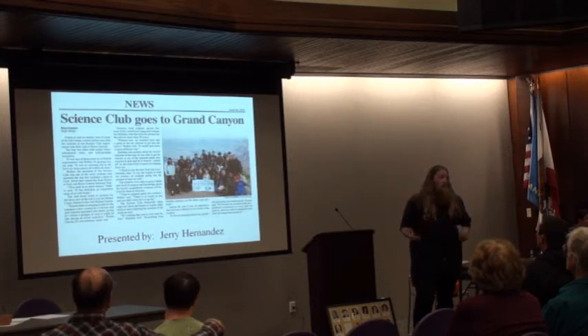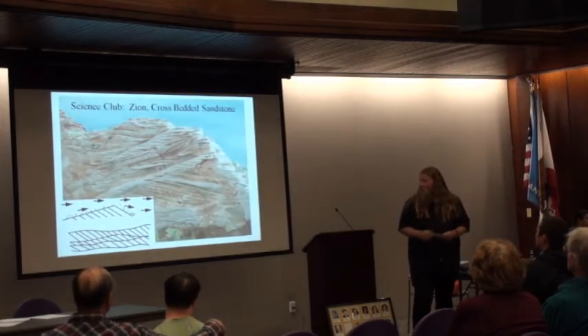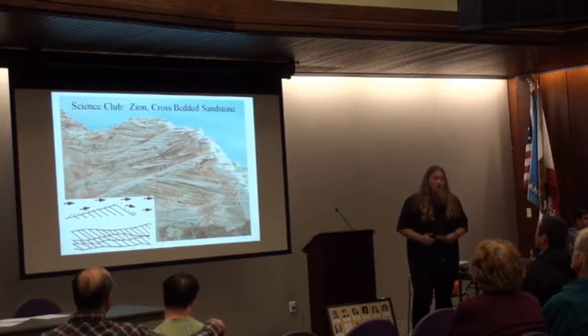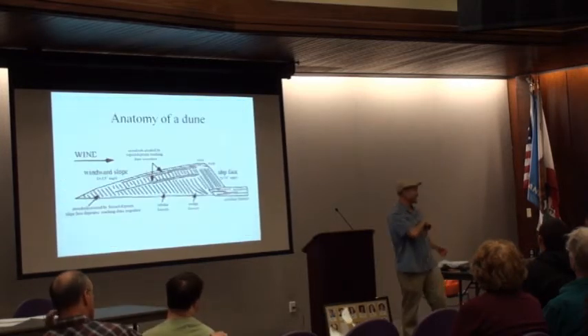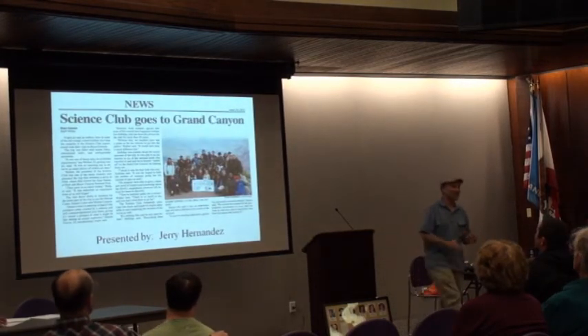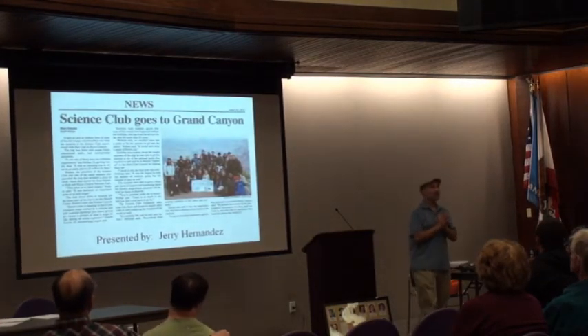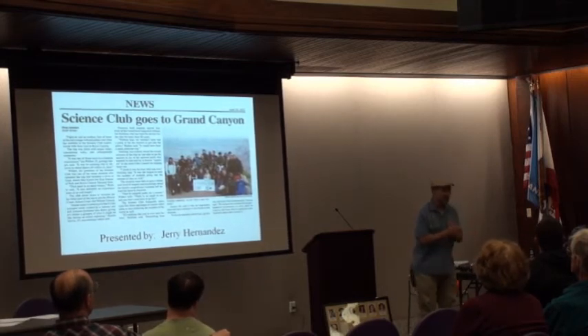Cross-bedding is a great tool for geologists to determine the geologic history of an area — to put the puzzle together and tell what happened in the past. It's also something really cool to look at, so get out there if you have a chance. To tell us about the Grand Canyon is another brand new geology major, Jerry Hernandez.